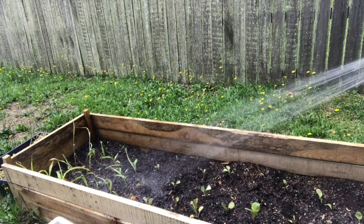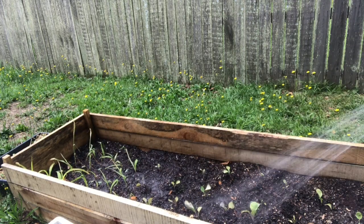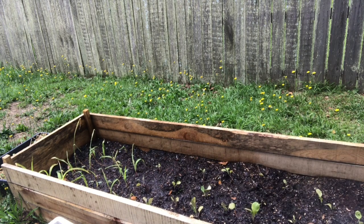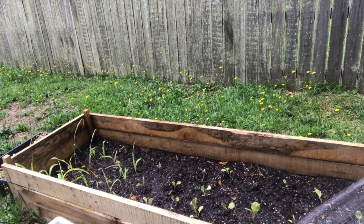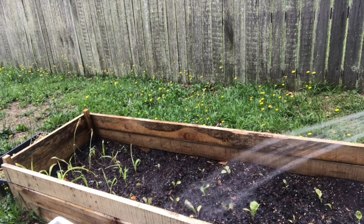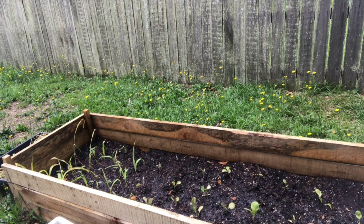I saved some seeds just a couple of days ago and they've already germinated and came up, so I have high hopes for the other ones I just planted in raised bed number two to come up as well. The cabbage — I don't know, it doesn't seem to be doing great, but we're gonna see.